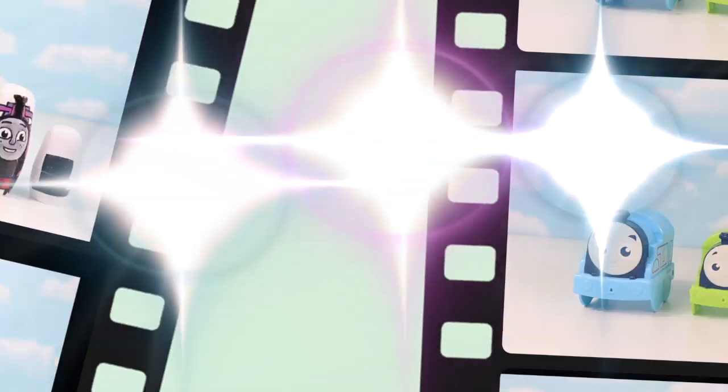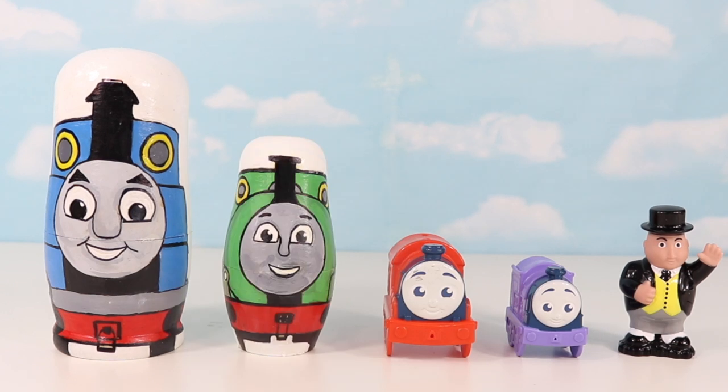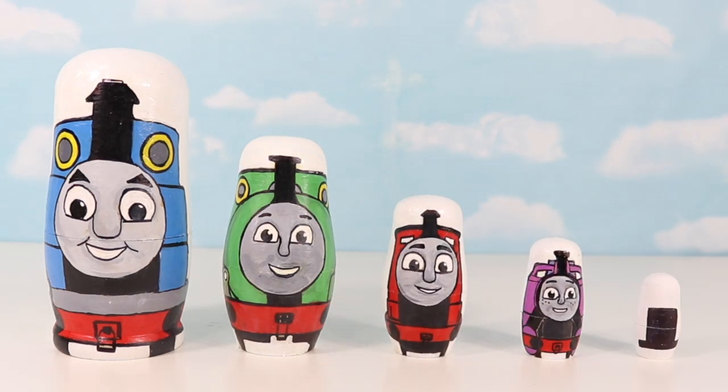Everyone say train! Train! Thomas! Percy! James! Rosie! And Sir Topham Hats!